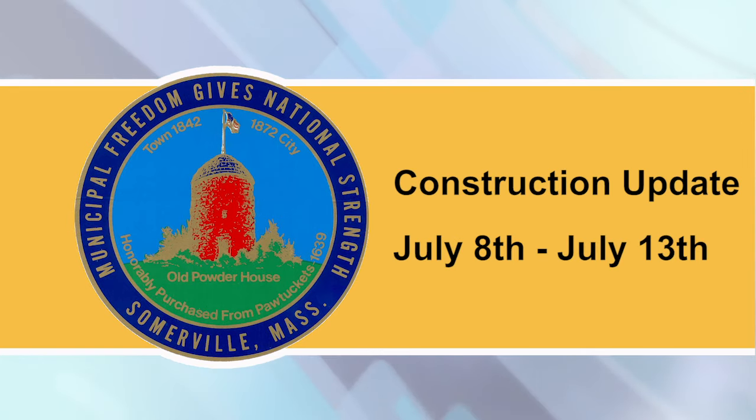This is a construction update for the week of June 8th, provided by the City of Somerville and read by Somerville Media Center.